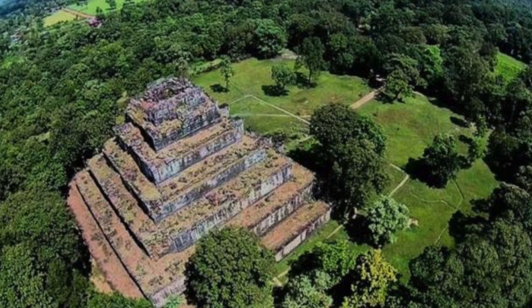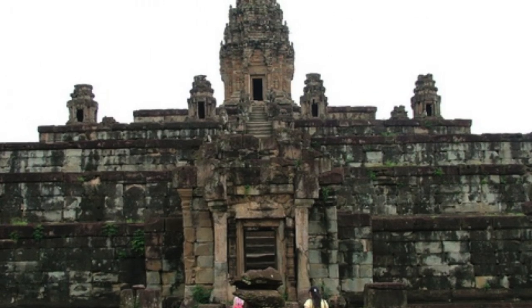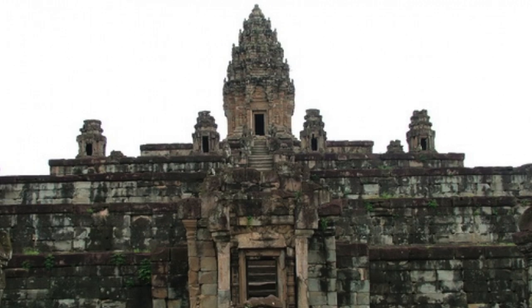People believe that there was once a tower or linga on its summit, similar to what we see at Bakong, which would have actually made the structure less pyramid-like, but would have been a perfect crowning piece of architecture.